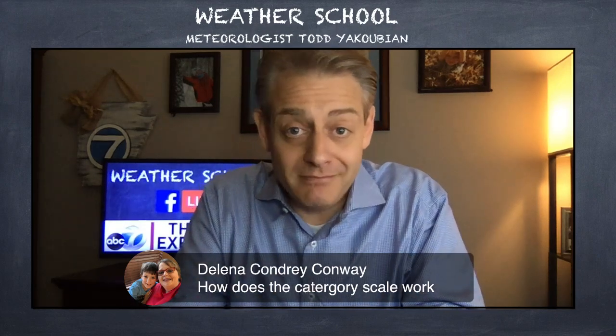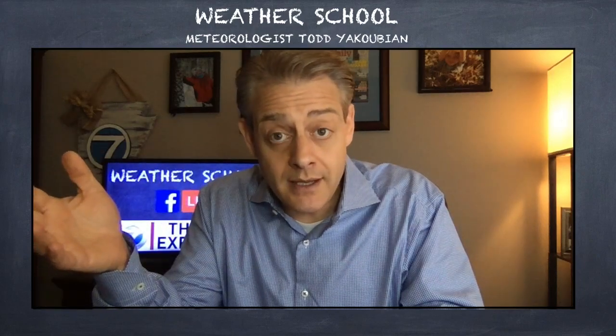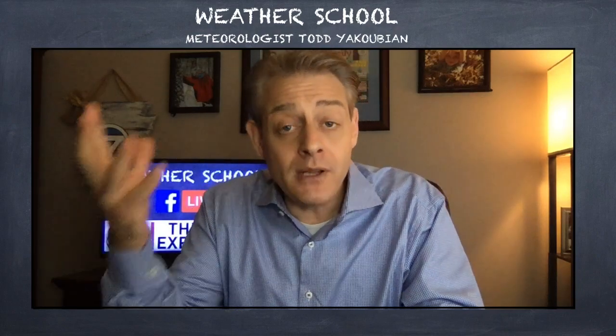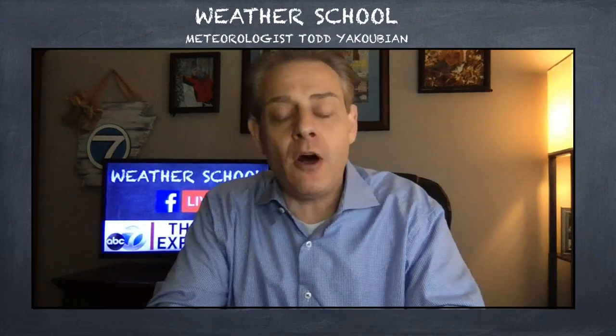A Category 1 is the weakest of all hurricanes. Once it gets up to Category 3, it increases as winds increase, and the damage increases exponentially. Category 3 is what we call a major hurricane. Upper level winds have to be very light — that makes it favorable — and ocean temperatures have to be 80 degrees or higher. That's the fuel that really gets these hurricanes going. If the winds aloft are strong, it'll shear everything apart and you won't get any development. When the winds are light enough, it starts the engine that gets them going.